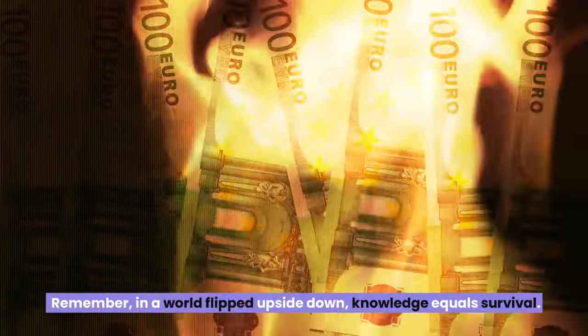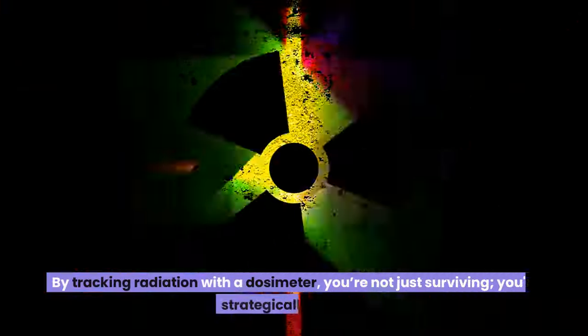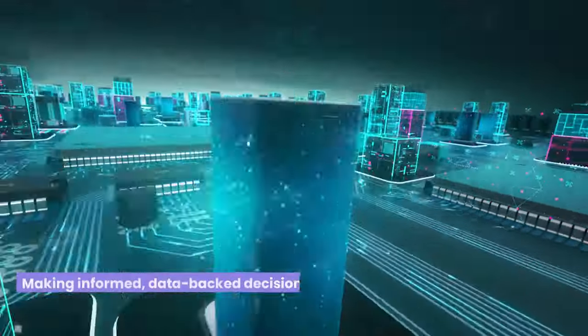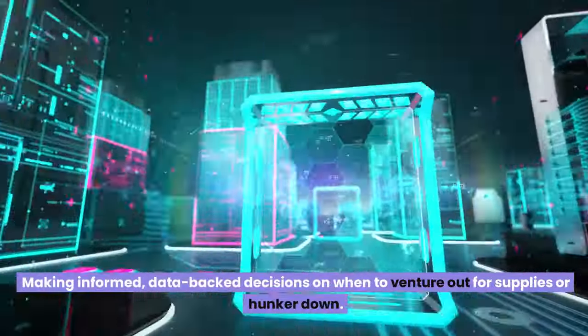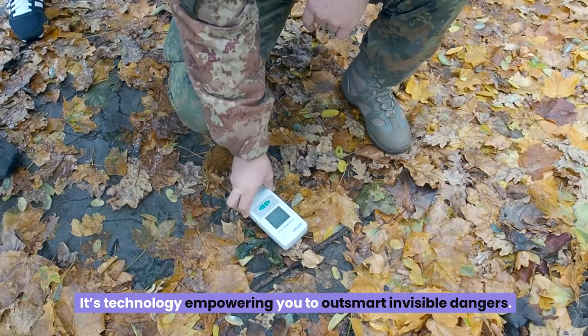In a world flipped upside down, knowledge equals survival. By tracking radiation with a dosimeter, you're not just surviving — you're strategically thriving, making informed, data-backed decisions on when to venture out for supplies or hunker down. It's technology empowering you to outsmart invisible dangers.